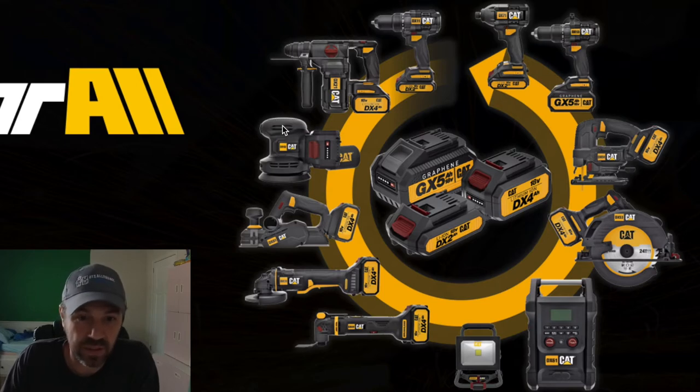All these tools take these three different batteries: you've got the 2 amp-hour battery, the 4 amp-hour, and then the 5 amp-hour battery — which is supposed to be something pretty amazing. It looks like CAT is attempting this first, so we'll look more into that 5 amp-hour graphene battery. They're promising a lot of things with that.